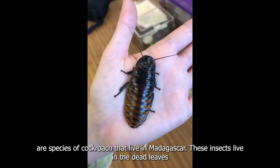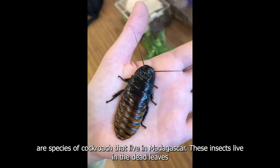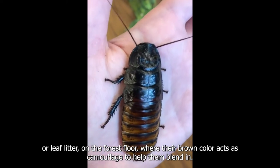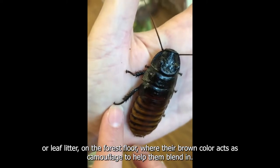Madagascar hissing cockroaches are a species of cockroach that live in Madagascar. These insects live in the dead leaves, or leaf litter, on the forest floor, where their brown color acts as camouflage to help them blend in.